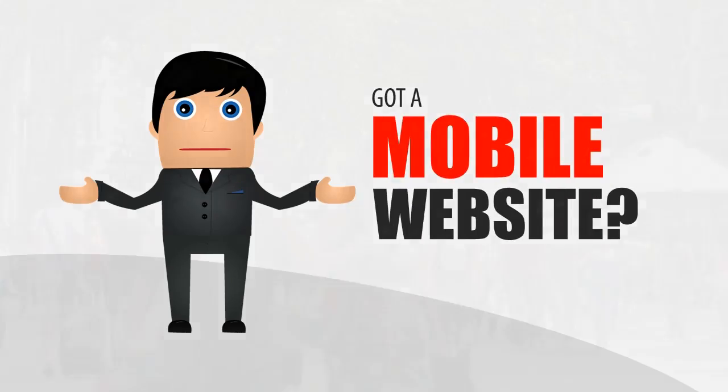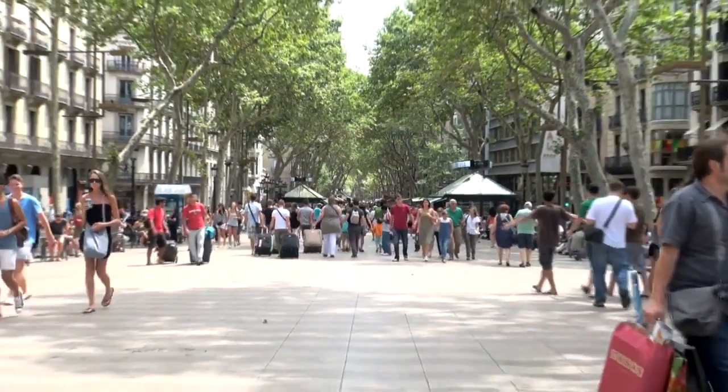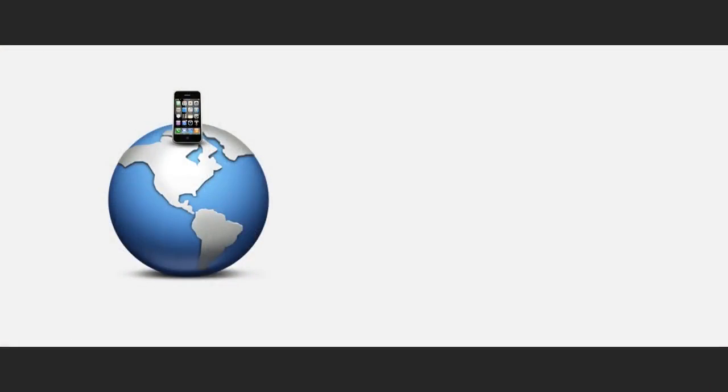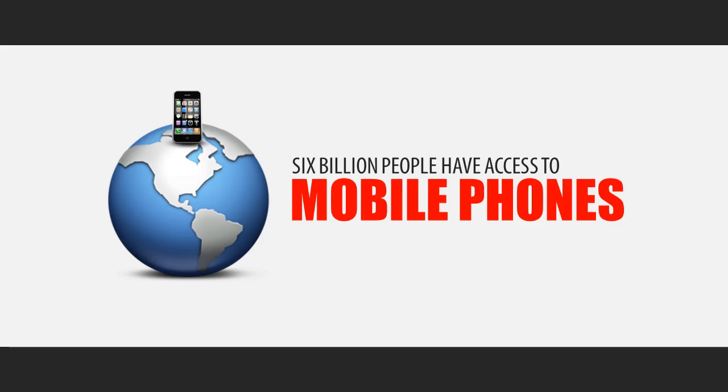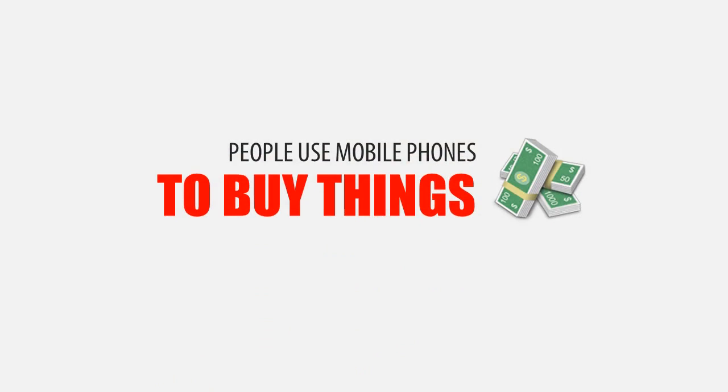Does your business have a mobile website? If not, you are missing out on a huge piece of your target market. Out of the world's estimated 7 billion people, 6 billion have access to mobile phones, and 55% of those mobile phone users own a smartphone. 45% of those smartphone users say they prefer to use their phone over a desktop or laptop when searching for products and services they need.